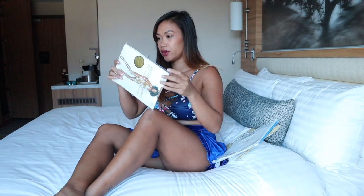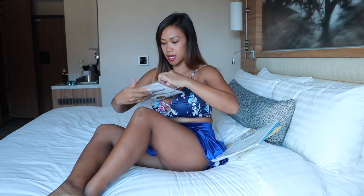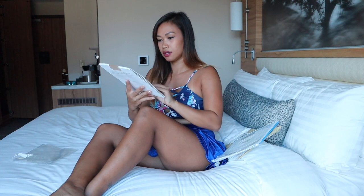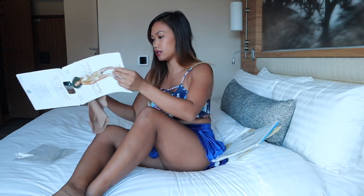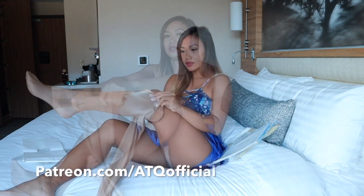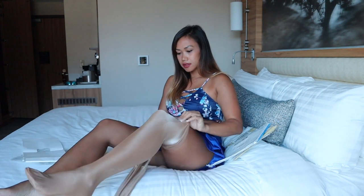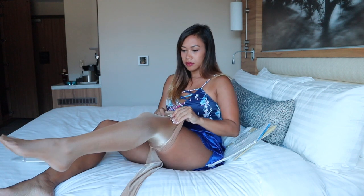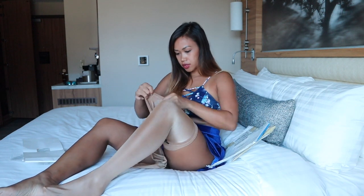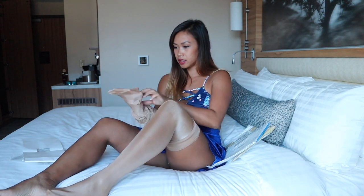This is from Victoria's Secret. How exciting. I never knew Victoria's Secret even sold pantyhose. What? That is crazy. And let's try it on. Wow. It looks kind of like it has a gold tone to it — I don't know, maybe it's just me.